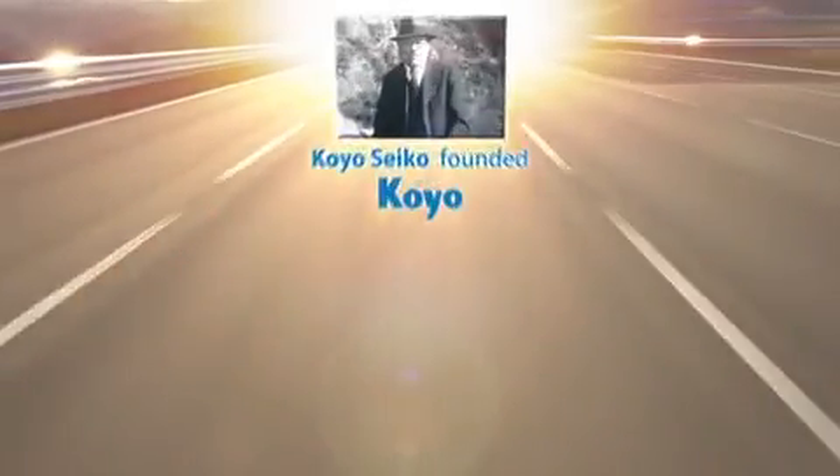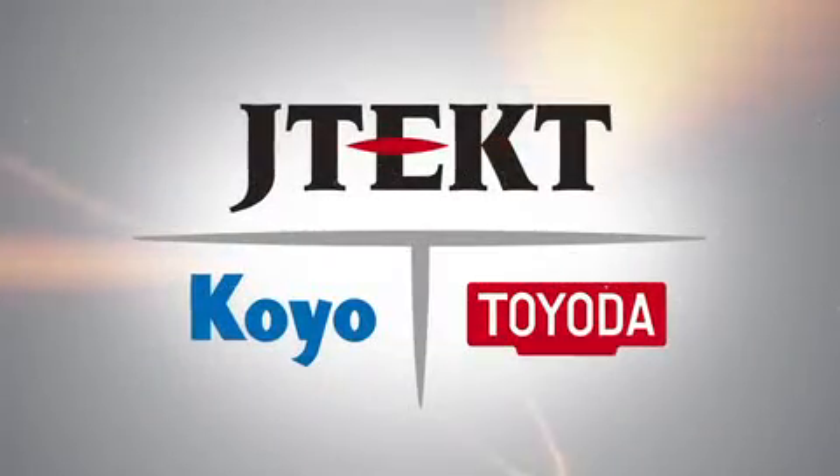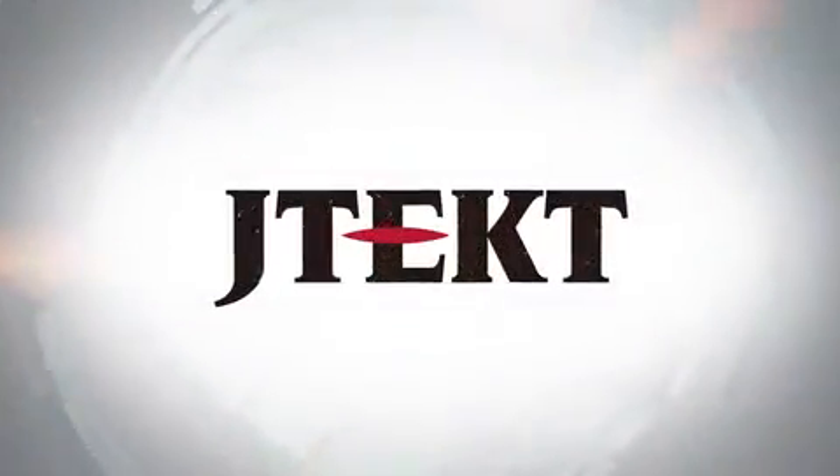Koyo Bearings and Toyota Machine Tools are both companies that have bolstered Japanese industry from the beginning, each with their own unique technologies. Together, these two companies with deep history and traditions aim to take the next leap forward — JTECT.